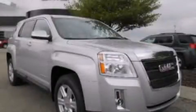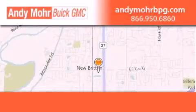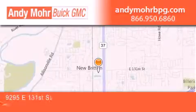Please call us today for more information on this great vehicle. Andy Moore Buick GMC is the place to find new and pre-owned cars and trucks in Indianapolis.